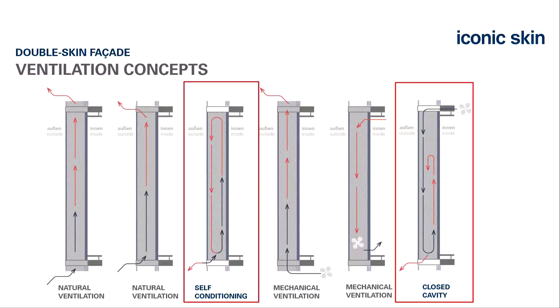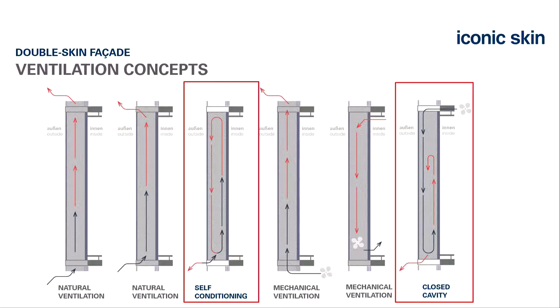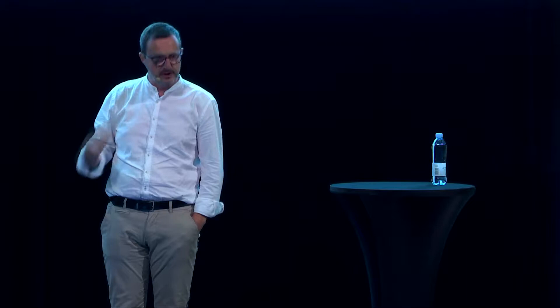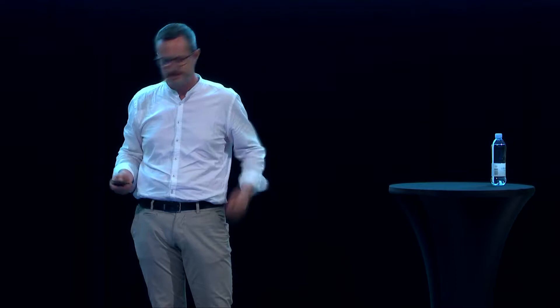The closed cavity facade: we have a closed cavity, and to get rid of pressure and glass breakage risk, you connect a piping system where you blow in dried, conditioned air. You maintain a certain leakage rate so there is always an overpressure in your facade, and you are free of condensation and issues.